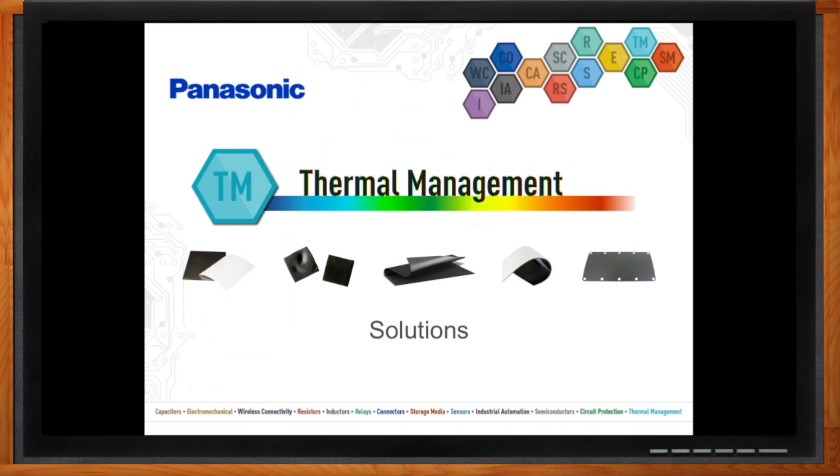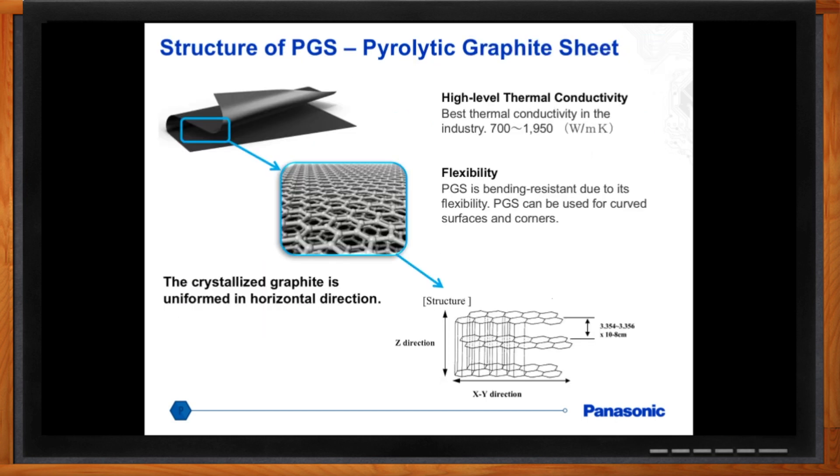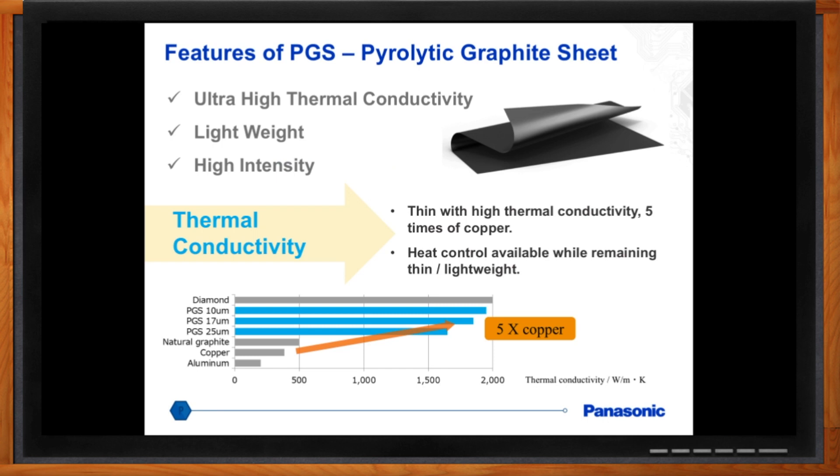Absolutely, we do. Panasonic is proud to say we have a thermal solution called the pyrolytic graphite sheet. Basically, this is a synthetic graphite sheet that has a high thermal conductivity in the XY plane — in-plane conductivity. It has a lot of flexibility as well and allows engineers to use it in many different cases. What makes Panasonic's PGS graphite sheet very unique is that it has an extremely high thermal conductivity, ranging from about 700 to 1950 watts per meter Kelvin. If you use copper as a benchmark, PGS could be about five times more conductive than that.